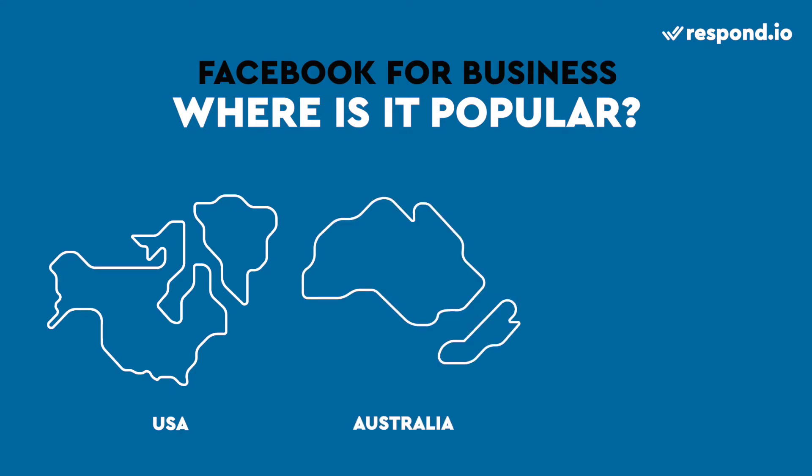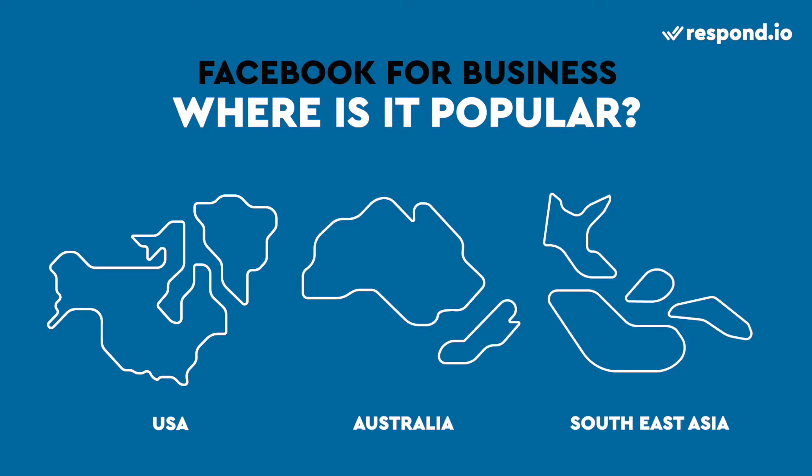America, Australia, and Southeast Asia are the top locations for Facebook users. That means if your customers are in these areas, then Facebook Business is for you.